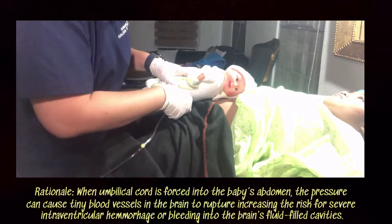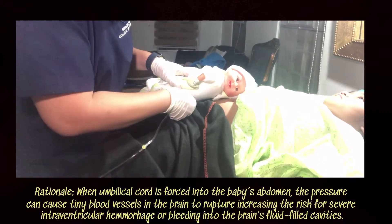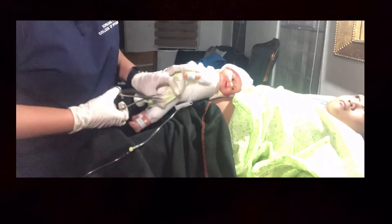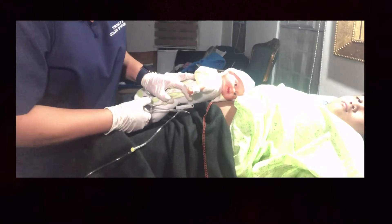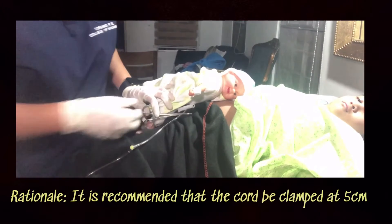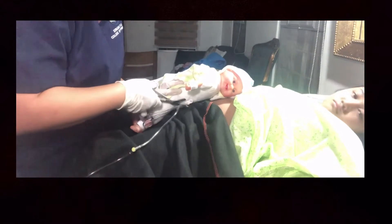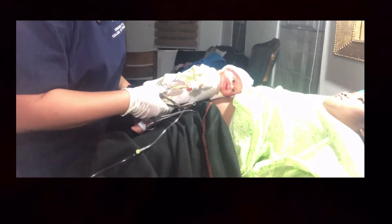No milking of the umbilical cord towards the infant. The cord should be clamped at 2 cm with a sterile cord clamp and then clamped again at 5 cm from the base of the umbilical cord, then cut closest to the first clamp.